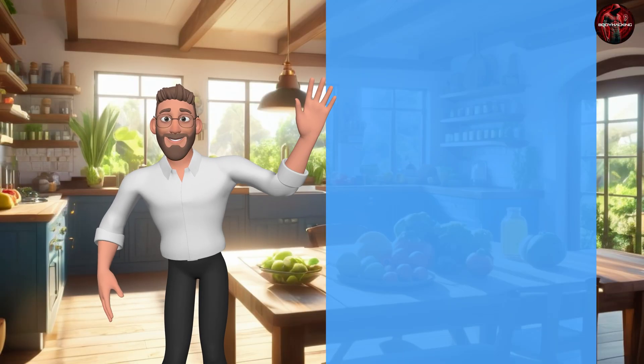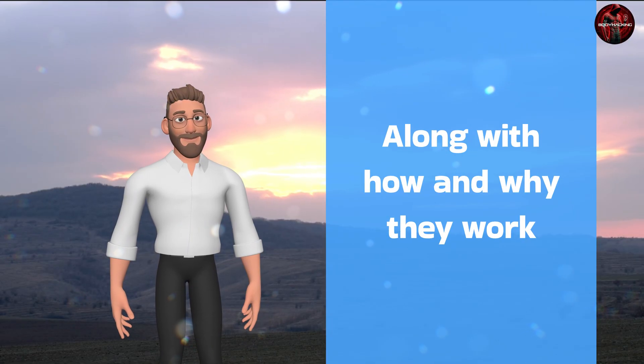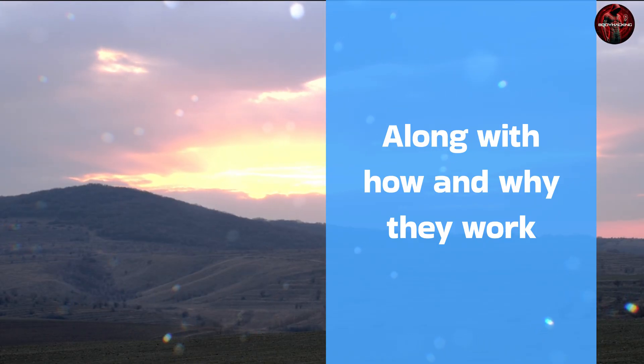Welcome to Body Hacking. Today I want to share with you, my friends, a supplements list that can help to boost immune support, along with how and why they work — all science-based and proven.